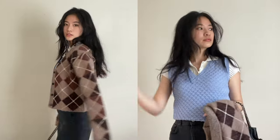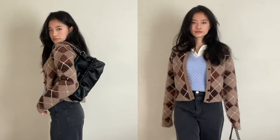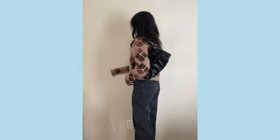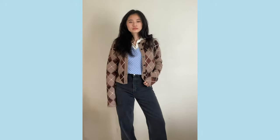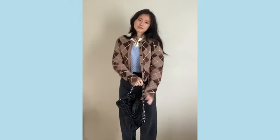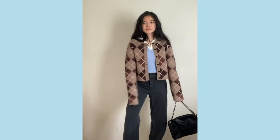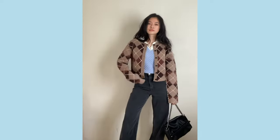Brown has also been super trendy recently, so I got this brown argyle cardigan from The Open Product. I felt like my neck area was a little bit boring, so I also layered a collared shirt underneath to add some peppiness — collars have been super trendy recently too. To top the whole look off, I wore a shoulder bag from Sameway. It adds trendiness and brings the outfit up, because the baggy pants can drag the outfit down, so a shoulder bag brings it all back together. That is outfit three.